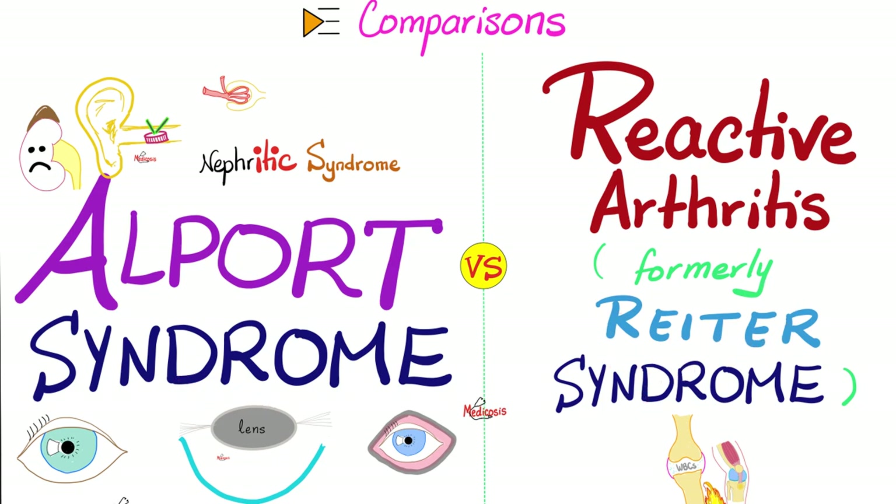Reiter is the old name. Today, it's called reactive arthritis, one of the seronegative spondyloarthropathies. In a nutshell, it's the nephritis versus the arthritis.